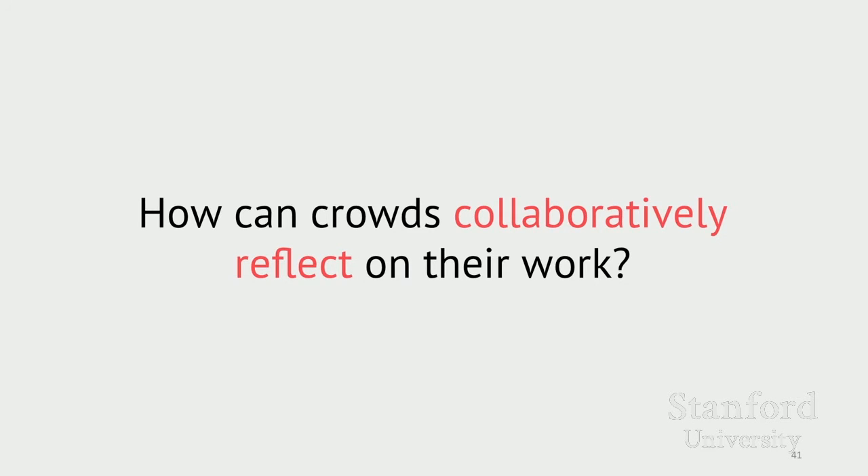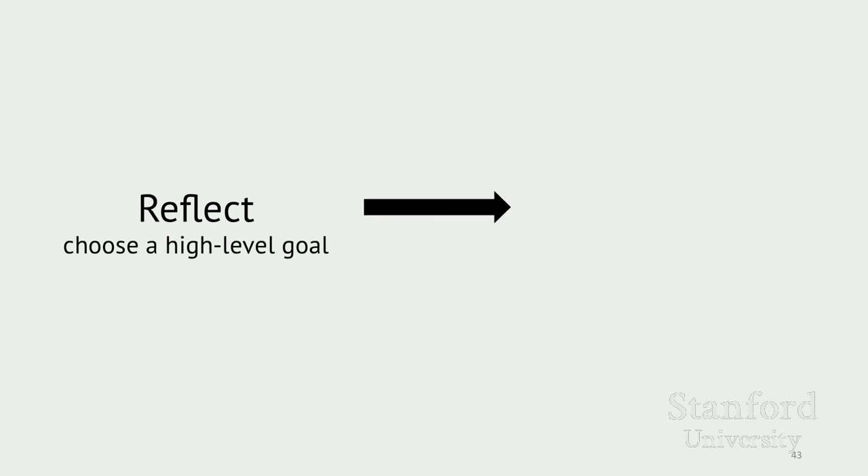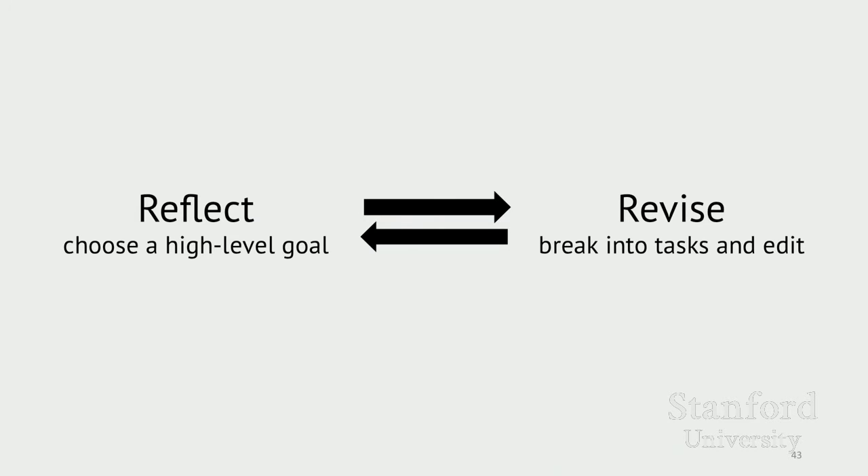What would it look like for a crowd to collaboratively reflect on their work? Instead of developing a static workflow to accomplish a static goal, we could break down complex work by reflecting on and revising high-level goals. The crowd can loop between two phases: first, reflecting on the work so far to brainstorm and choose a high-level goal to pursue next; and then revising the work by decomposing that goal into small, actionable tasks that guide what edits workers should make.